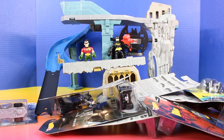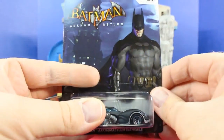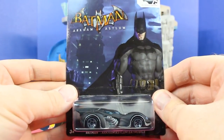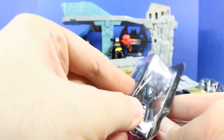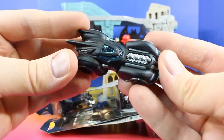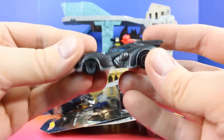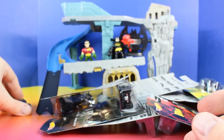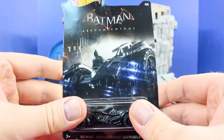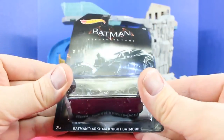Batman, we have tons of Batmobiles to open. What should we do? Let's open them. Sounds good to me. Let's start out by opening up this super cool Hot Wheels Batman Arkham Asylum Batmobile. That is super cool. Put it right there. And next, we have a Batman Arkham Knight Batmobile.